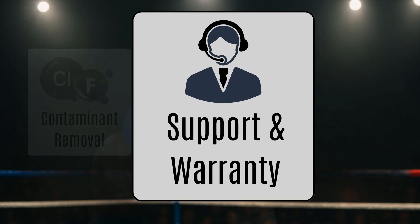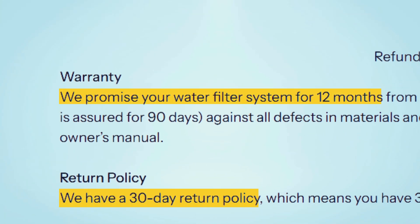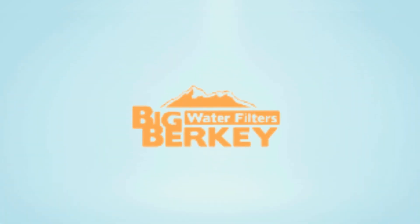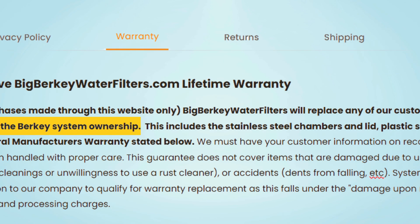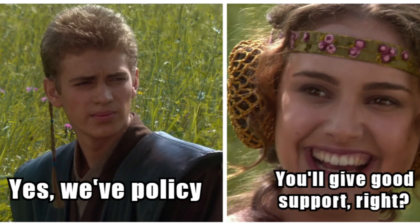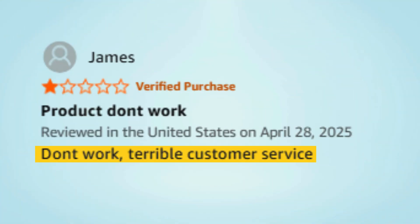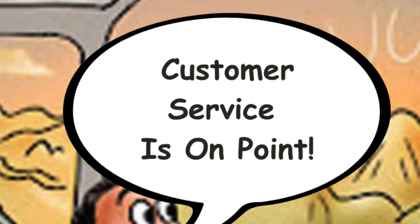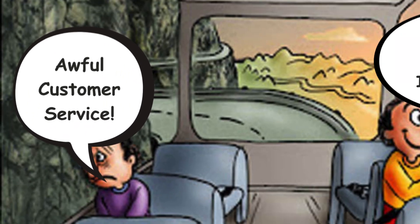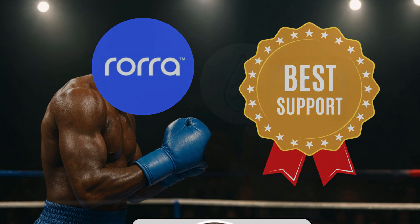Round number four: customer support and warranty. Rora offers a 12-month warranty, a 30-day return policy, and most importantly, responsive customer support. Berkey, meanwhile, offers a lifetime warranty, but only if you purchase through their official website. That sounds great in theory, but in practice, many customers have reported slow or unhelpful support in recent years. Some users have had positive experiences, but overall, the customer service has become inconsistent. The winner of our last round is Rora, due to its superior customer support.